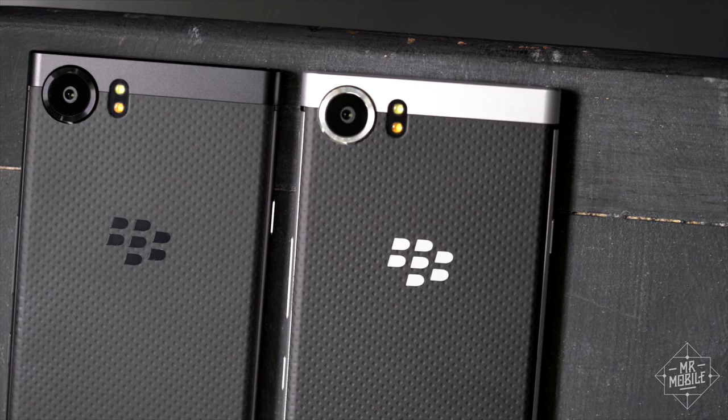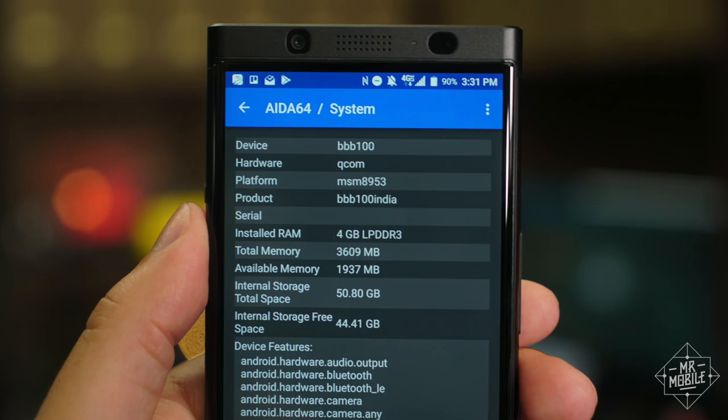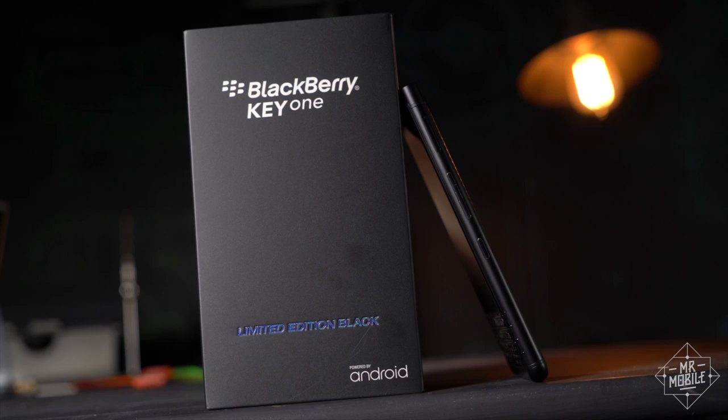Normally, a new color and a minor spec bump are not newsworthy enough for a hands-on video, but this version of the BlackBerry Key One is noteworthy for more than a new paint job. For one thing, it improves on the base model in two areas it was especially lacking. And for another, it's said to be assembled by an entirely different company.